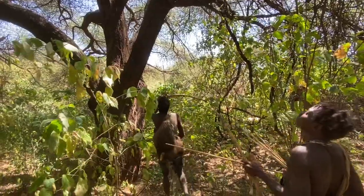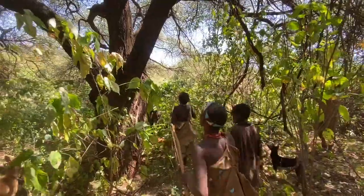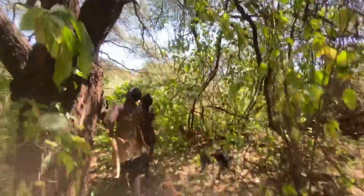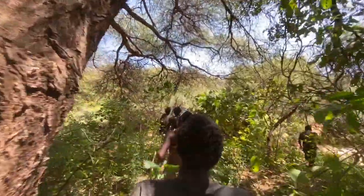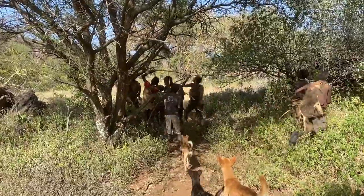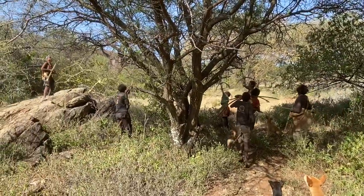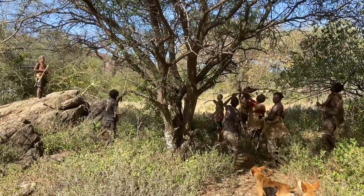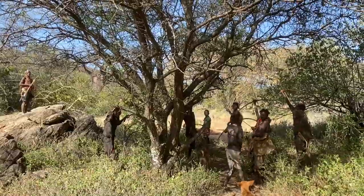The Hadza hunter-gatherers of East Africa epitomize the lifestyle and culture that I imagine our ancient ancestors used to live. I've been visiting the Hadza yearly to learn all of their skills that they can teach. These skills are numerous and make them a very self-sufficient culture. Recently I discovered one of the skills which is so important to human beings: art.